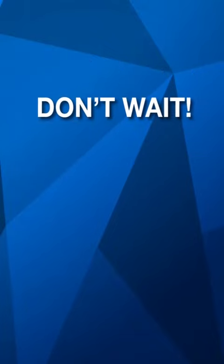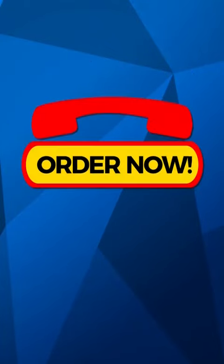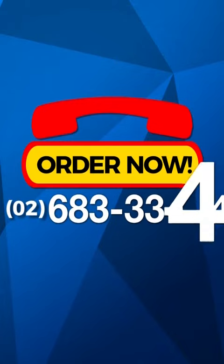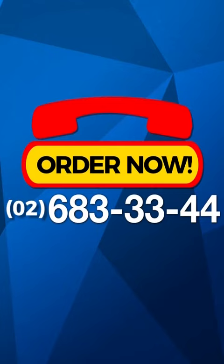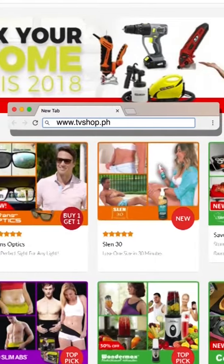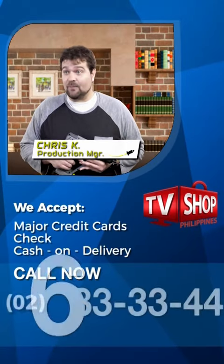So don't wait, don't delay, don't miss out. Order now by calling 683-3344. That's 683-3344. Our friendly operators are standing by right now to take your call. Or visit our website at tvshop.ph where you'll find this and many other exciting new products. We accept all major credit cards, check, and COD.